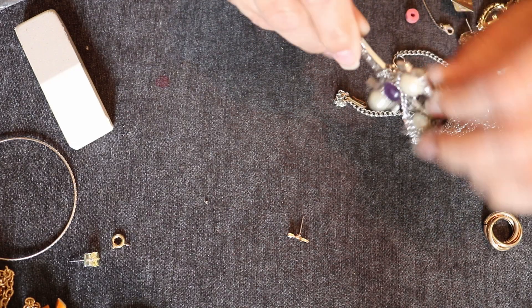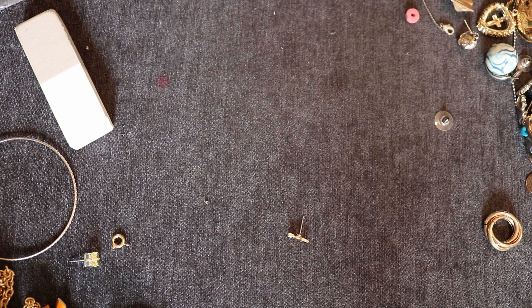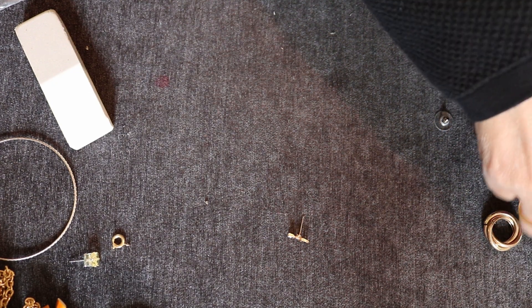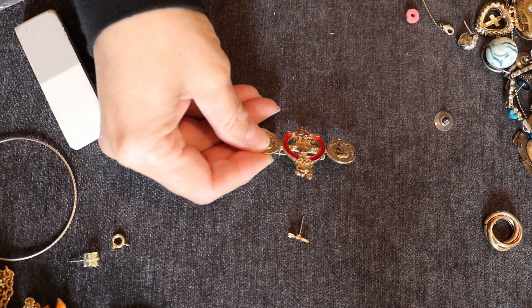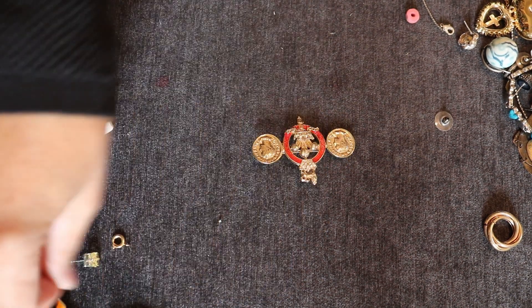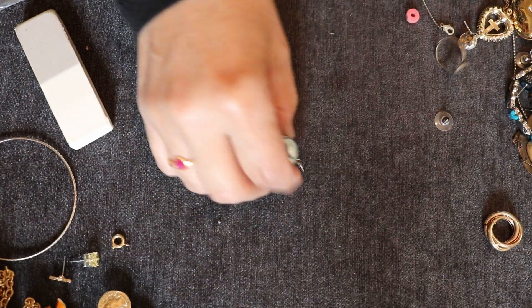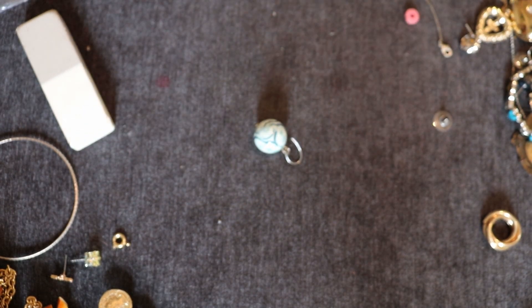That's Sarah Coventry but it's missing a stone. If we find it maybe I'll try to repair it. I don't know what that other piece is — I have no idea. Anybody? Take a guess. I don't know — another earring. I'm going to guess it's not silver. Nope.